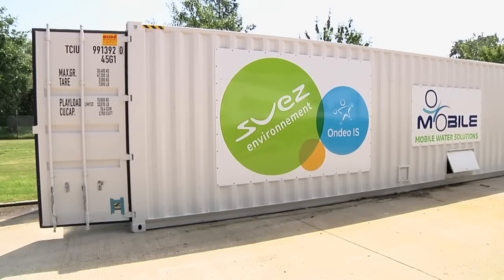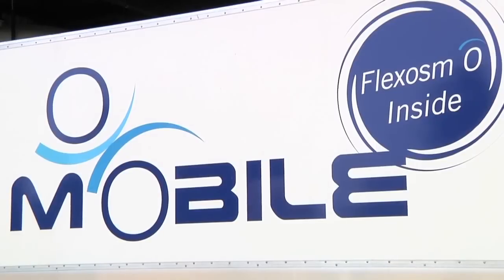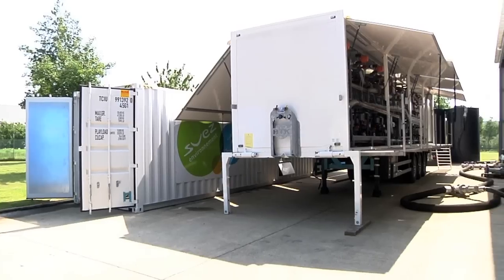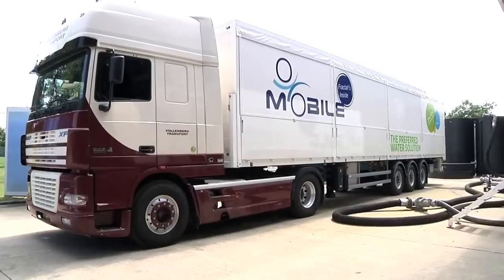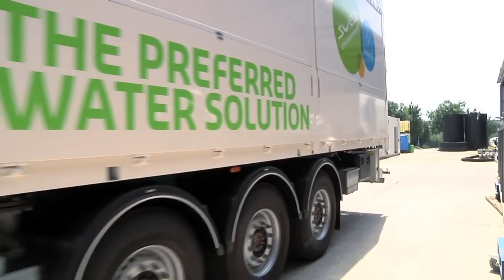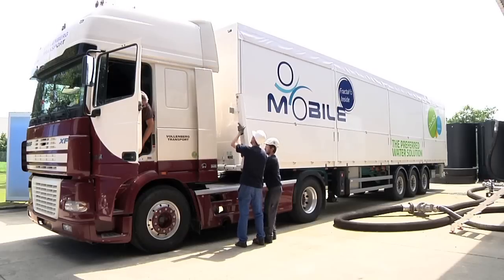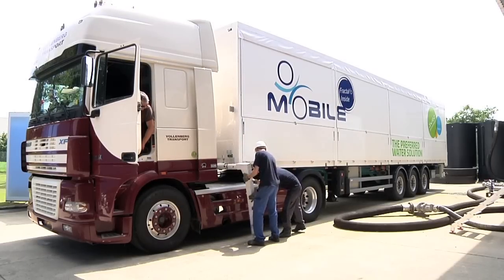OMOBILE is a mobile water treatment rental solution available as trailers or containers. Units are available to operate anywhere in the world and can provide different water flows. Ondéo Industrial Solutions offers expertise and partnership to industrial clients worldwide, with the OMOBILE department delivering water treatment mobile solutions on a rental basis.